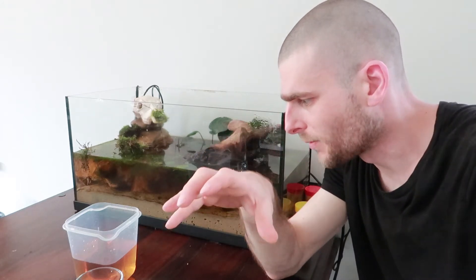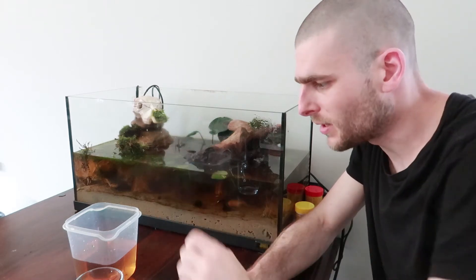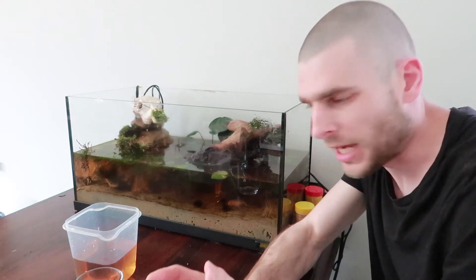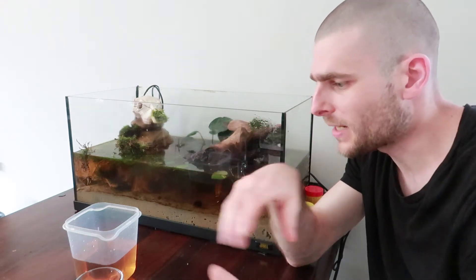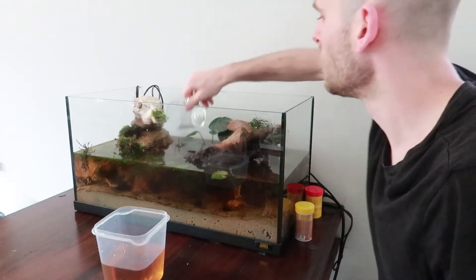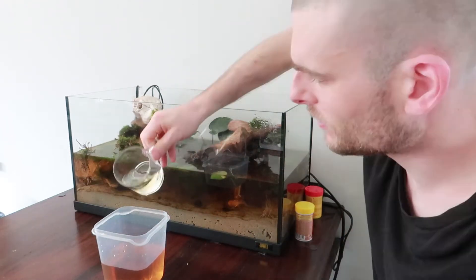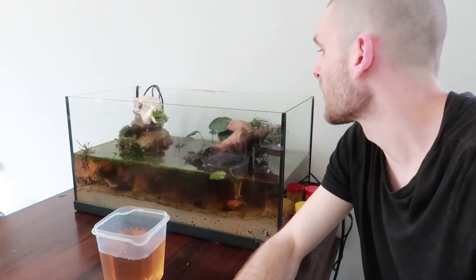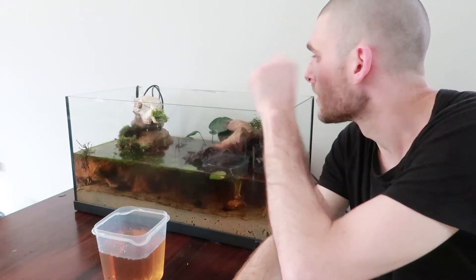Normally if you go to an animal store and buy fish, you get them in a plastic bag and have to put them in the aquarium and add some water so they can adapt to the new system. I don't have those bags, so I have them in a cup and I'll just add some water like this and wait for a little bit. Let's see if we can fix the pump.